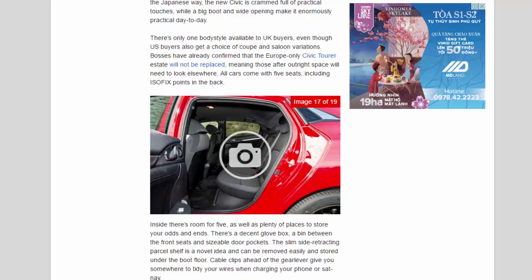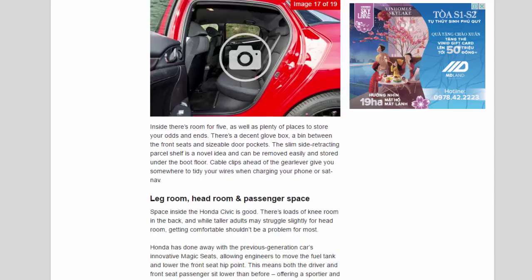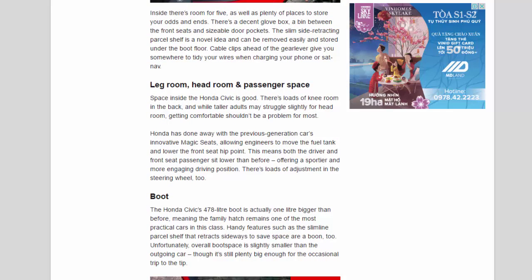Inside there's room for five, as well as plenty of places to store your odds and ends. There's a decent glove box, a bin between the front seats and sizable door pockets. The slim side-retracting parcel shelf is a novel idea and can be removed easily and stored under the boot floor. Cable clips ahead of the gear lever give you somewhere to tidy your wires when charging your phone or sat-nav.